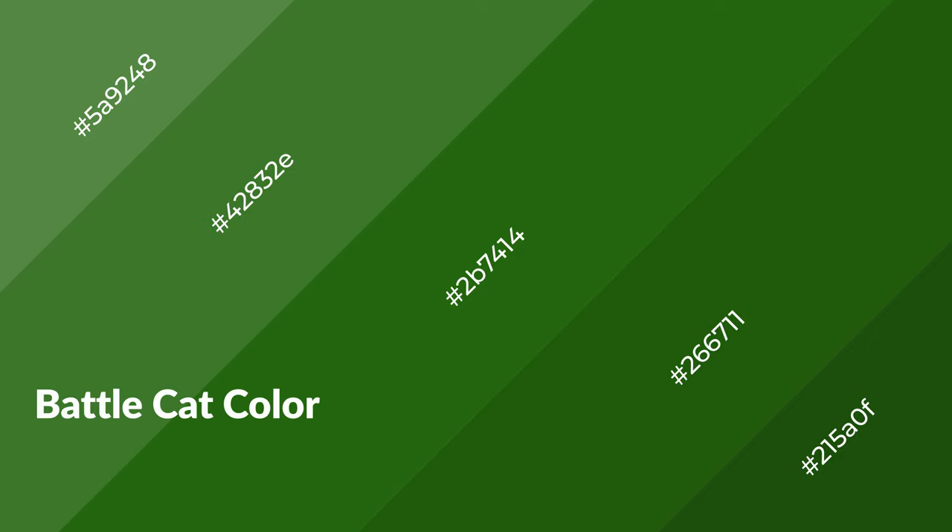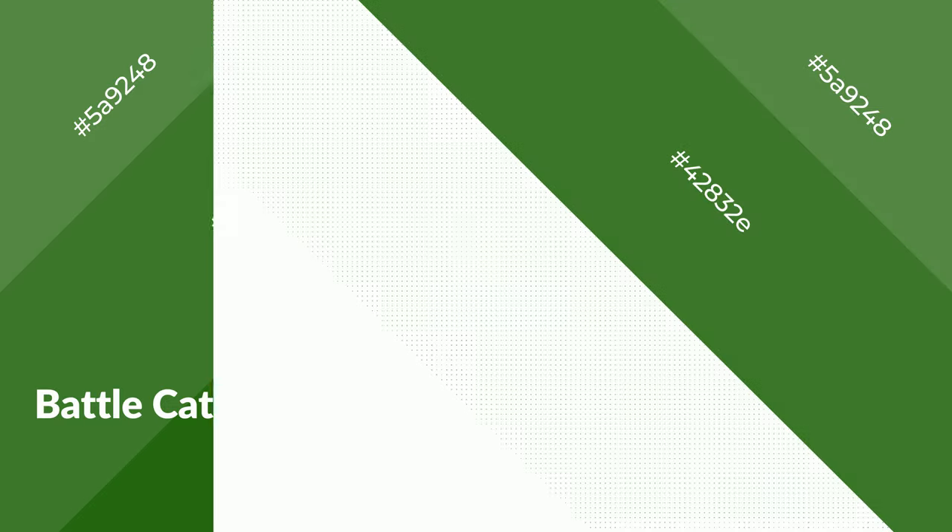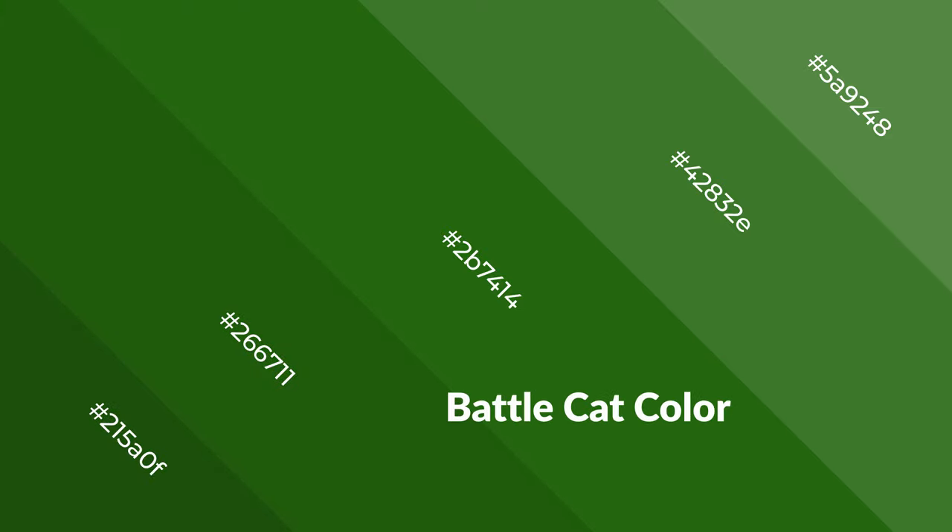Battle Cat is a cool color and it emits calming, serene, soothing, refreshing, spacious, unwinding, peaceful, and relaxed emotions. Cool colors are like water, ice, sky, grass, and snow.